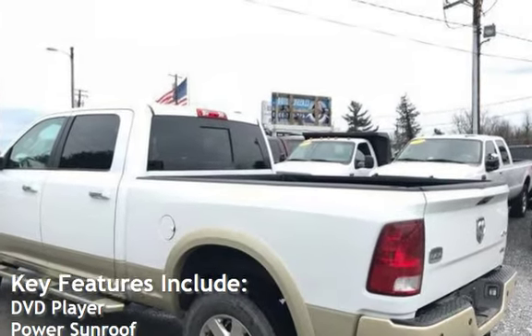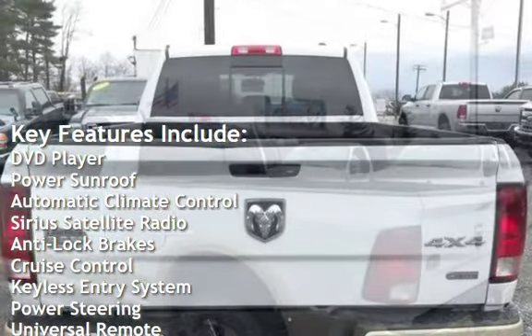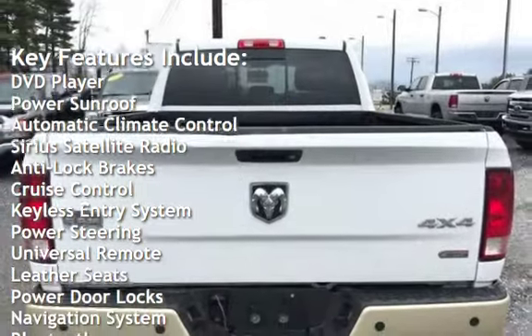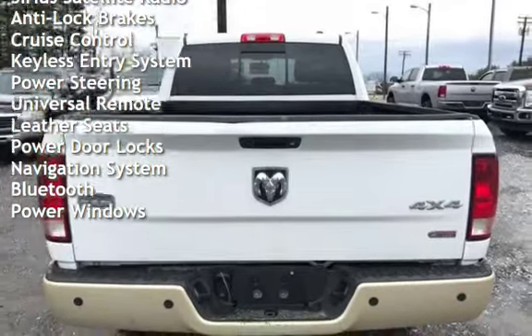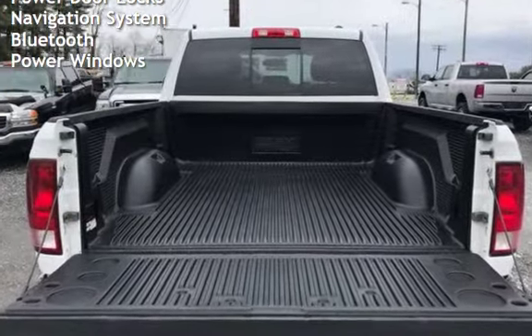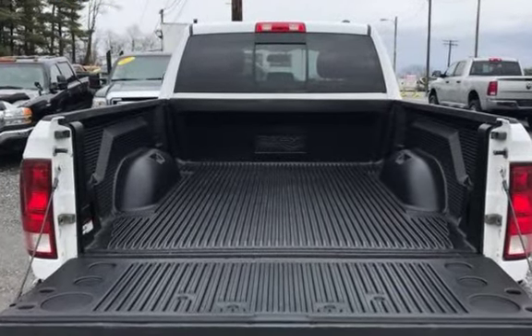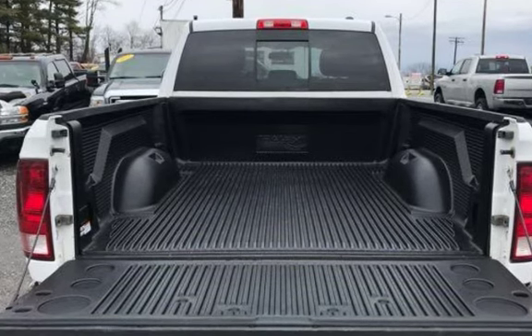Key features include DVD player, power sunroof, automatic climate control, Sirius satellite radio, anti-lock brakes, cruise control, keyless entry, power steering, universal remote, leather seats, power door locks, navigation system, Bluetooth, and power windows. We'll see you next time.